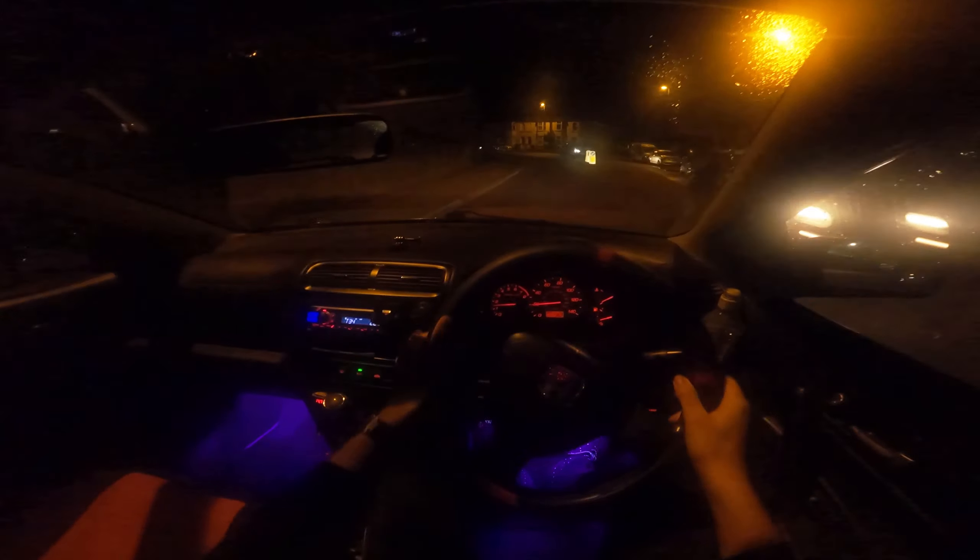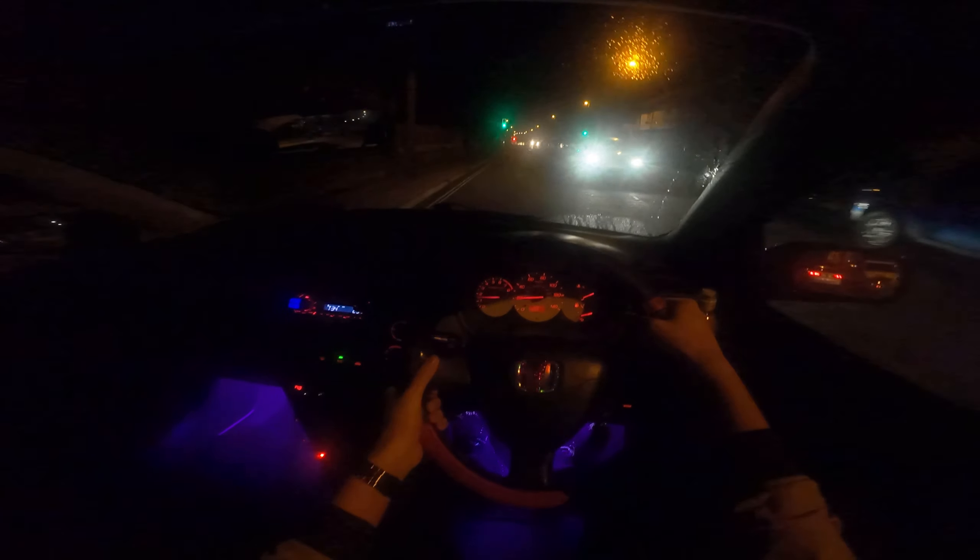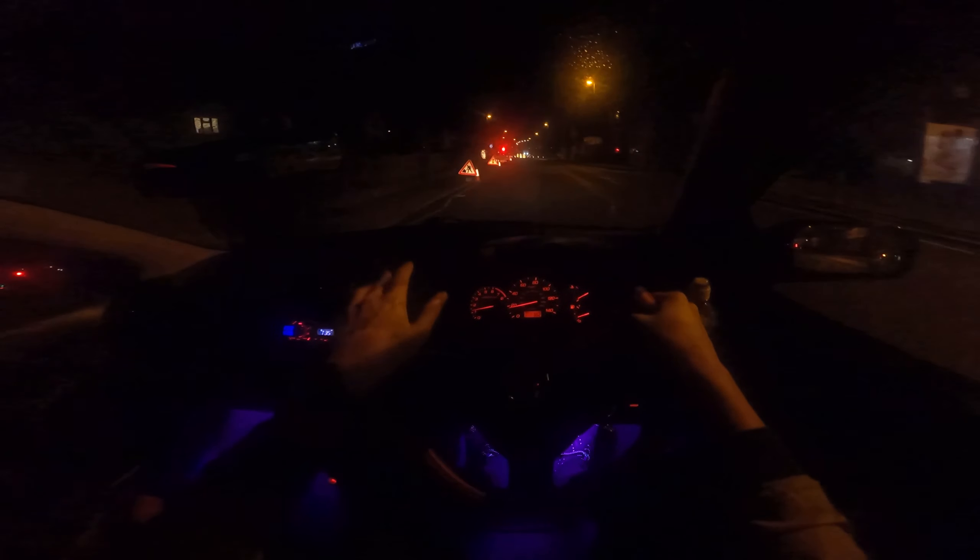Today in this POV I'm going to be narrating it a bit more than I usually do. In the other POVs what I normally tend to do is be silent and drive, but today I feel like doing a night POV with more commentary. I don't know if you guys can see it though.